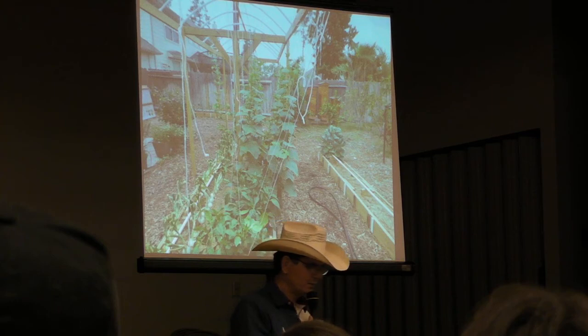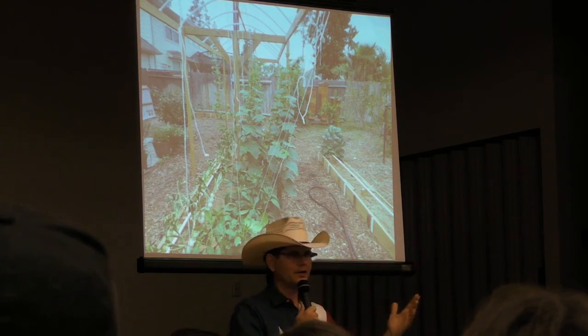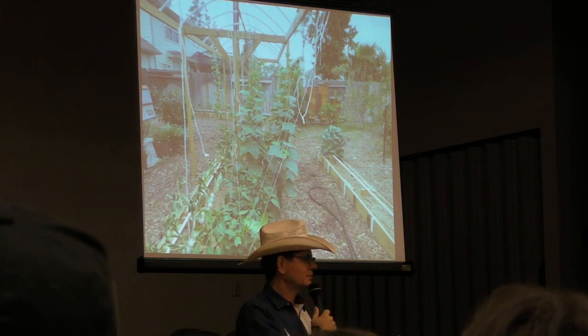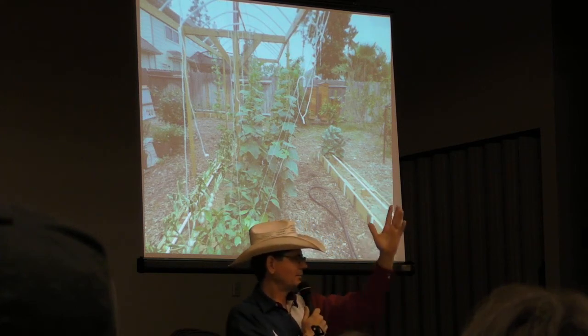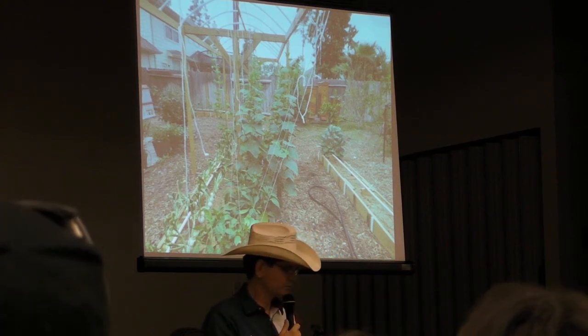Here's tomatoes — huge, beautiful tomatoes. You can see them growing up the twine, and we'll show you that in the garden. Here's one of the kind of weird things: it's an inverted teepee. Learning from what my wife taught, you grow in a teepee, right? Well here it's inverted, and it makes so much more sense. We'll show you that in the garden.